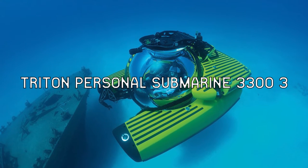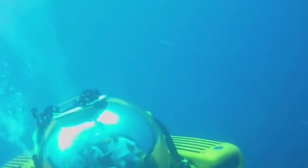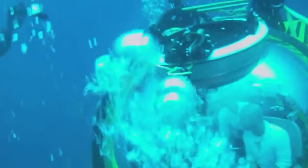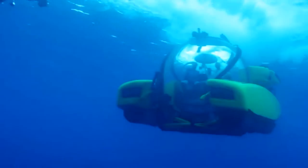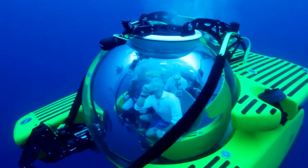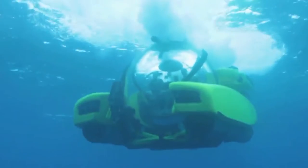The first big gadget is the Triton Personal Submarine 3300-3. One of the most costly devices in the world, this submarine will transport you to a whole new underwater realm. It was this submarine that made it possible for man to have his first contact with a monster squid. It is a pretty amazing device, assisting you in exploring the wonderful underwater environment with your friends and learning about the many forms of life there.